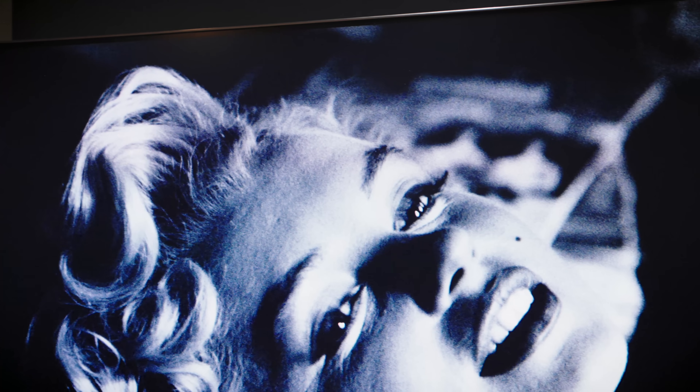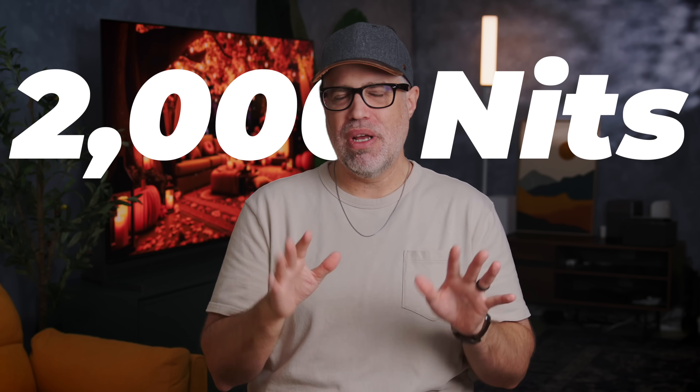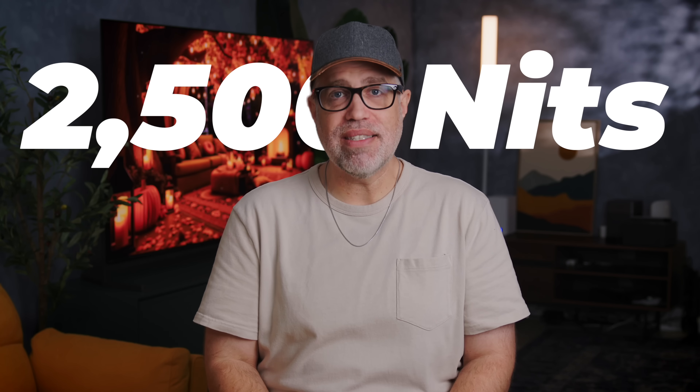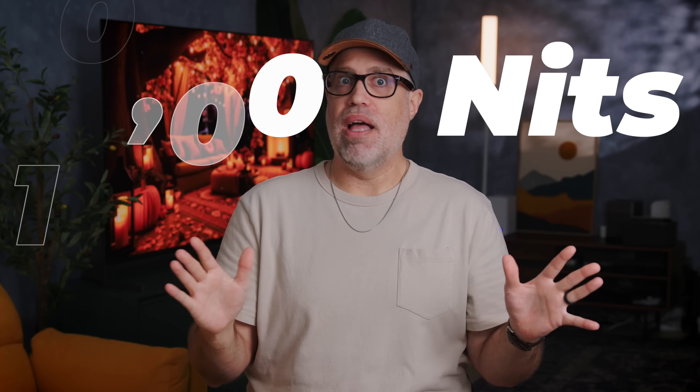I've never seen TVs this bright before. To help the non-TV nerds out there: nits are how we measure brightness, and most TVs top out around 1,000 to 2,000 nits. The brighter a TV can get, the better it handles reflections, the more it makes HDR highlights pop, and the more usable it is in bright rooms. A really high-end OLED will reach around 2,500 nits — plenty bright for a sunlit room. Micro RGB will be like 8,000 to 10,000 nits. So they bright.